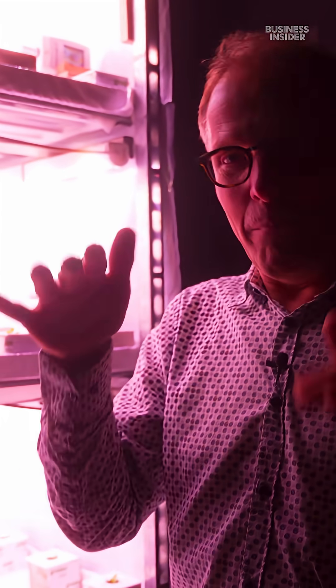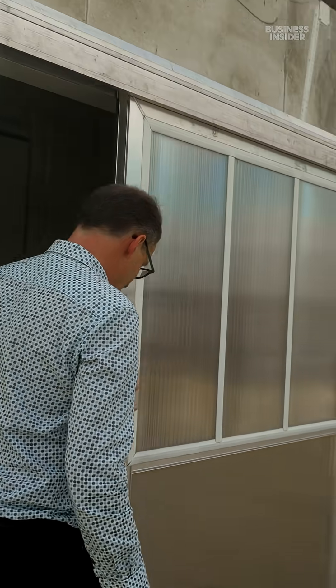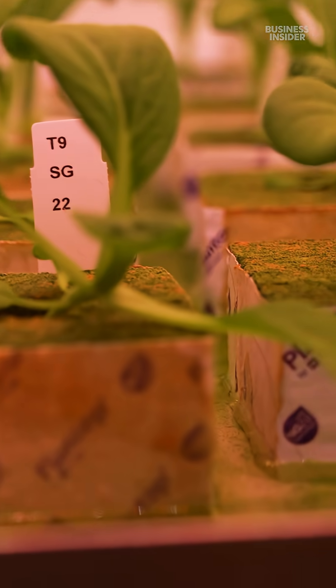And usually that can be a balancing act. In another room, his team is working with the Singapore Food Agency on bok choy. Here I can choose any condition. If I give them low light and a low temperature, they will grow slowly. By adjusting temperature, CO2, and light, they can speed up plant growth.